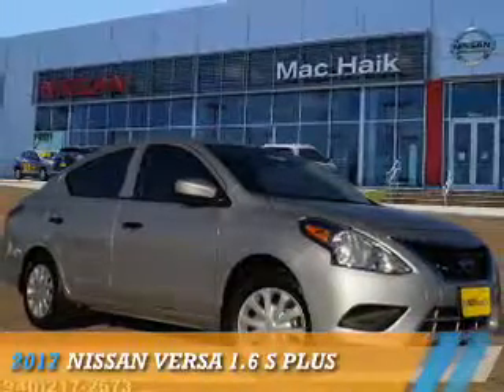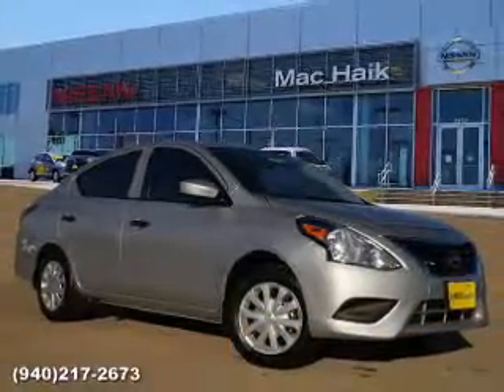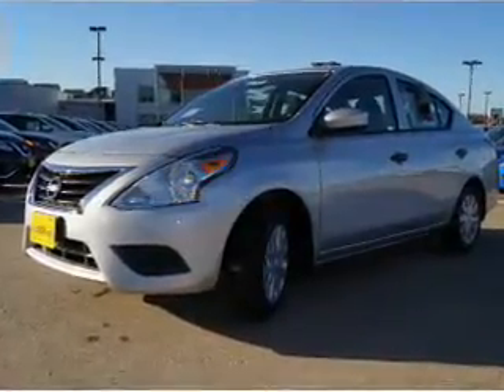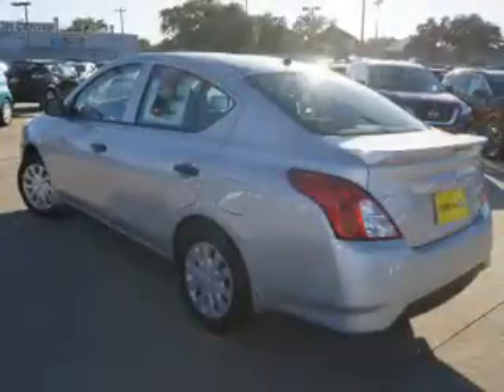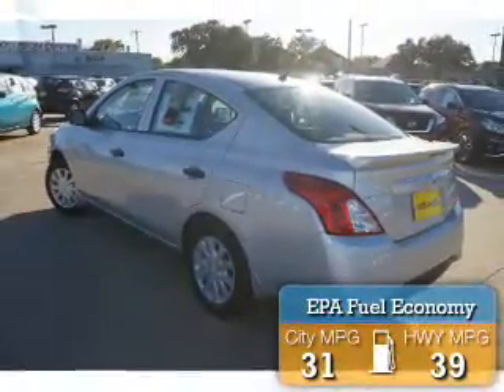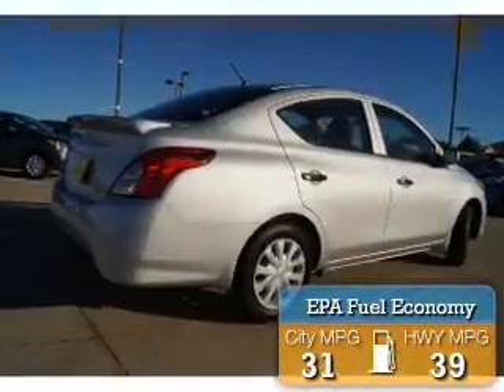Presenting the 2017 Nissan Versa. It's powered by front-wheel drive, a 1.6-liter 4-cylinder engine, and a continuously variable transmission. Great fuel efficiency saves you money by requiring fewer trips to the gas station.